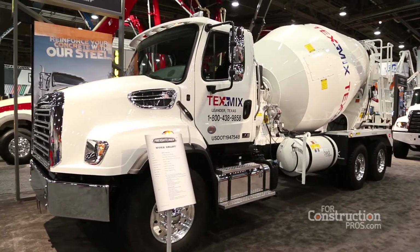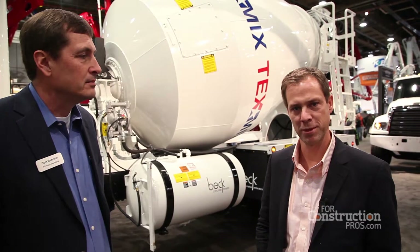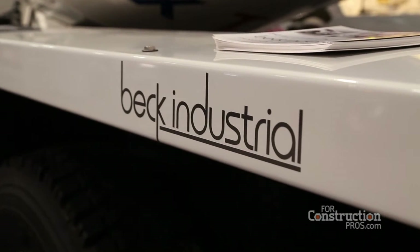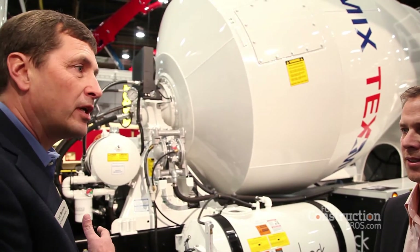Sure, I'd be glad to. My name is Frank Beck. I'm head of marketing for Beck Industrial. It's a family business. I manufacture rear discharge concrete mixers based out of San Antonio, Texas. Can you tell me a little bit about the interface of your body along with the truck and how important that is?